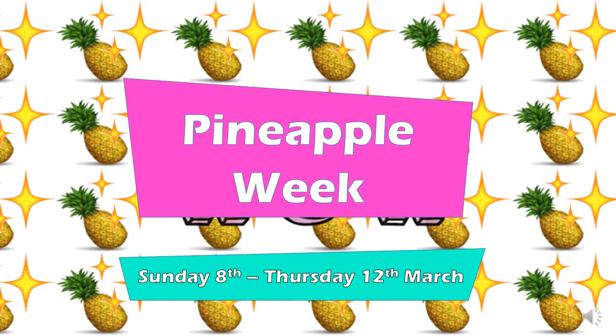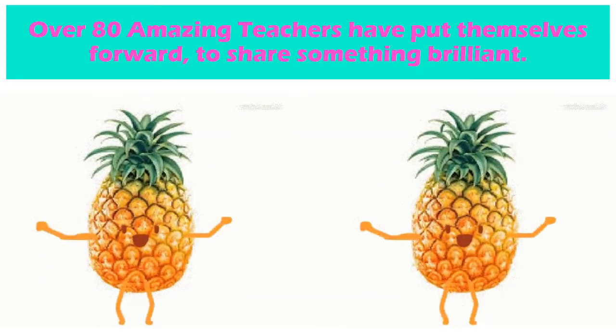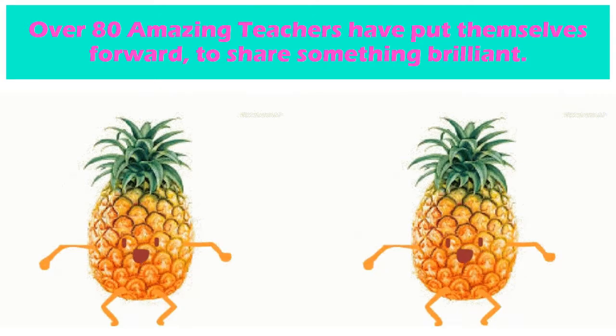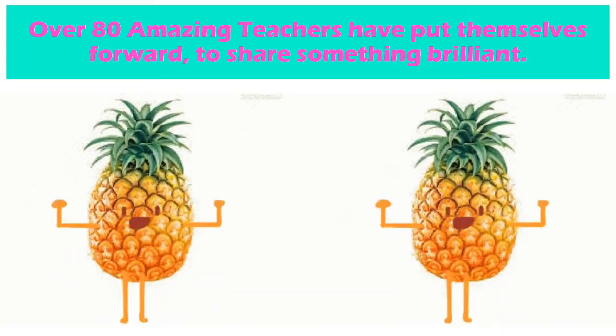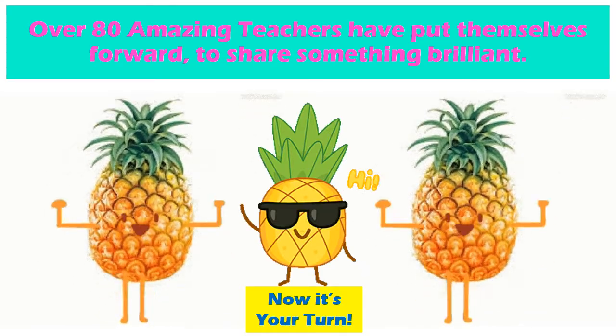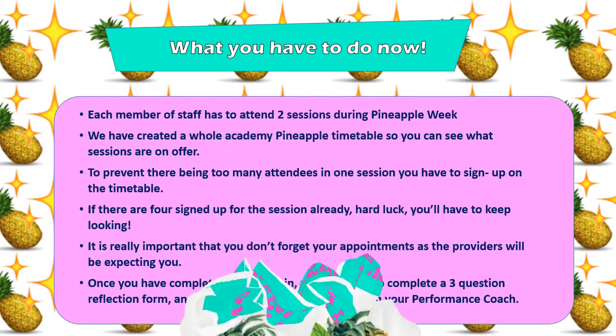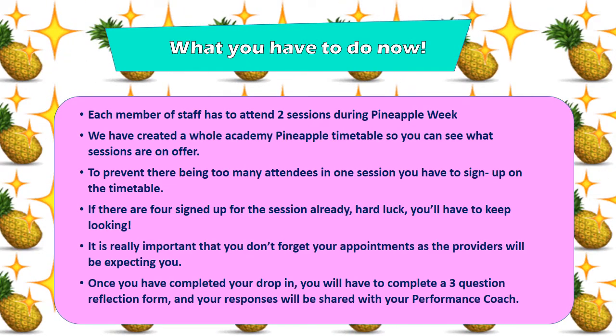Next week is Pineapple Week, and it's an excellent chance to see what fantastic teaching and learning looks like in other people's classrooms. Over 80 amazing teachers have put themselves forward to share something truly brilliant, and we have hundreds and hundreds of sessions on offer. So now it's up to you — it's your turn to sign up.